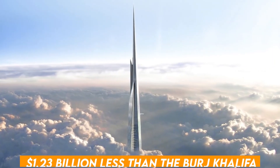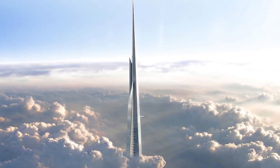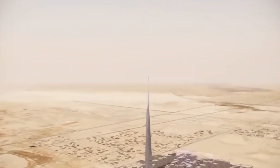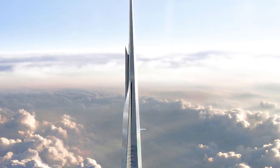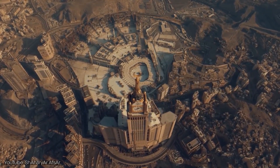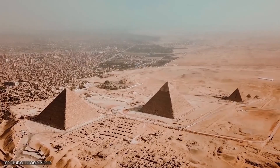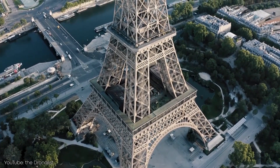The estimated construction cost is $1.23 billion, less than the Burj Khalifa, likely due to lower labor costs in the Middle East, especially Saudi Arabia, and a reduced three-shift operation process. This project is not yet completed, but if completed, it will be the world's tallest building standing. Let us know your opinion about this great mega project.